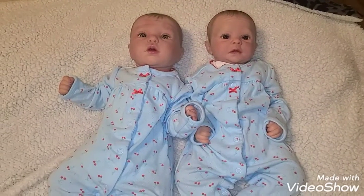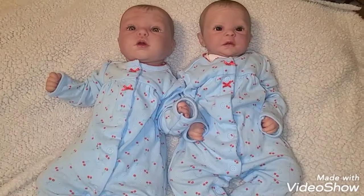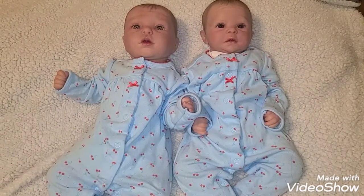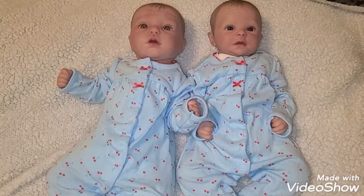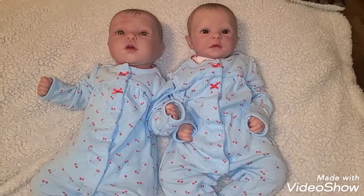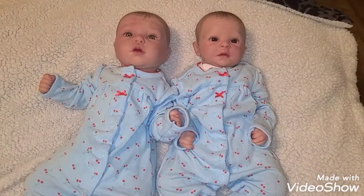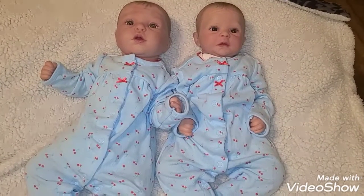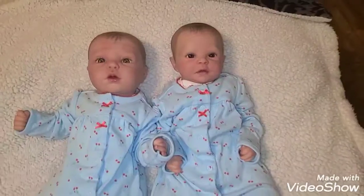My old phone I just use as a camera now, but it's quite old and I don't know how long it's going to last. So if this video comes up pixelated I'll do another one with my old phone, but I wanted to do this as a test run to see if I've figured it out.